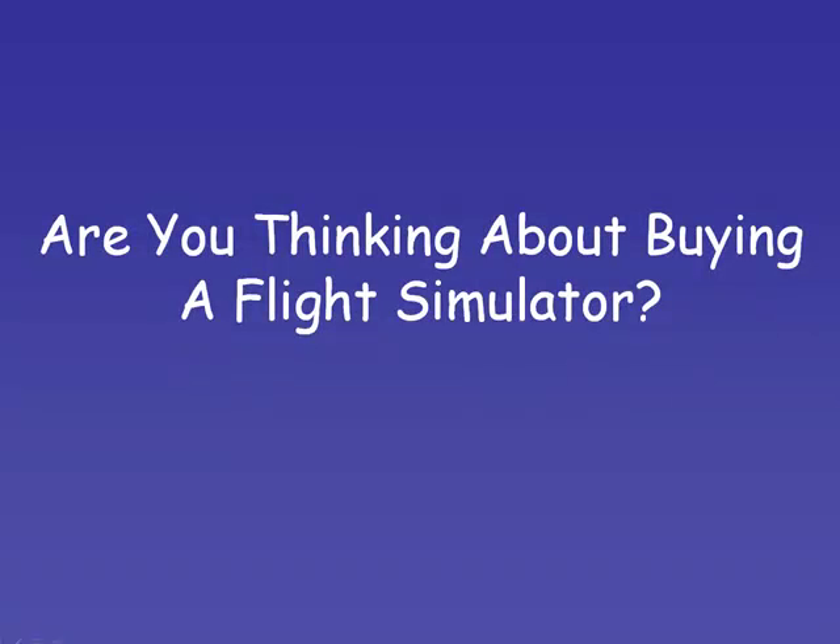Are you thinking about buying a flight simulator? Well, if you are, in this video you will discover what are the different types of flight simulators out on the market and how to know which one is right for you.